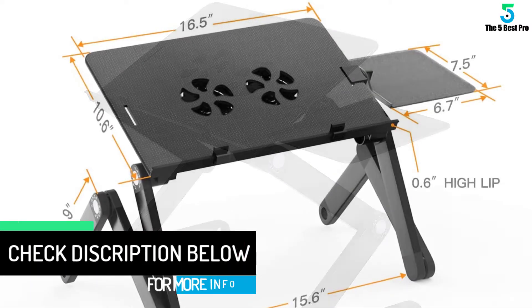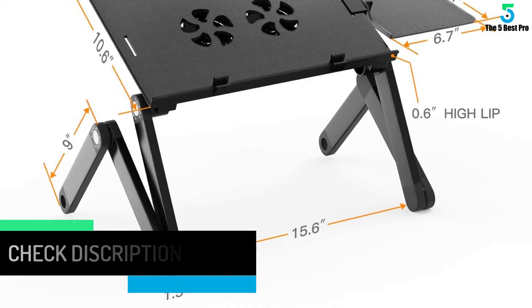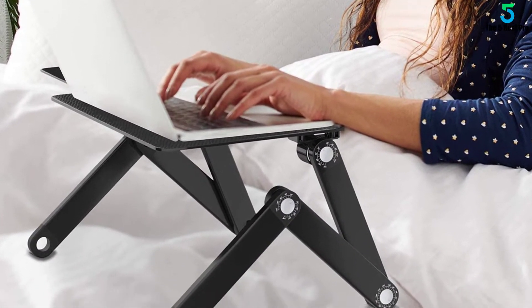This laptop stand is extremely practical. It can be used as a lap desk while sitting, a standing desk for home and office, a TV tray for snacking, a playing table, or a working desk in your car and so on. Ideal for all situations.